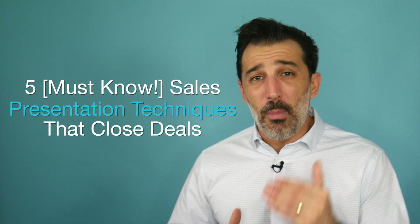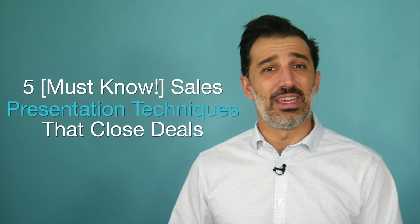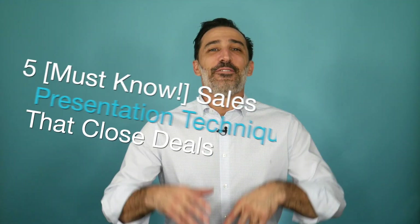So there are five must-know sales presentation techniques that close deals. If you enjoyed this video, I have an amazing free training on the step-by-step formula to closing more deals — just click here to get registered instantly. This is an in-depth training that will help you close more deals at higher prices, all while generating more meetings.